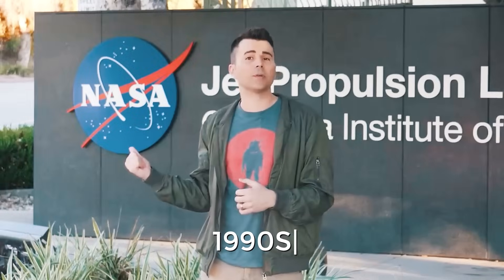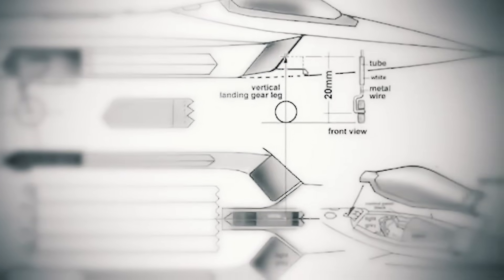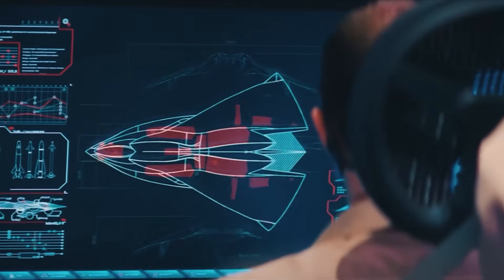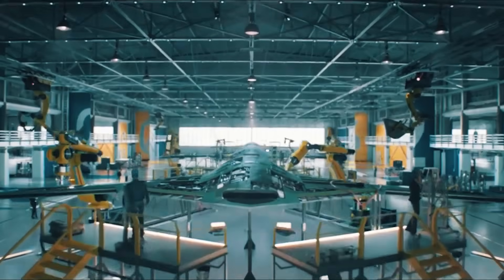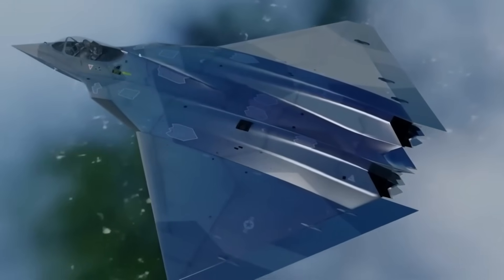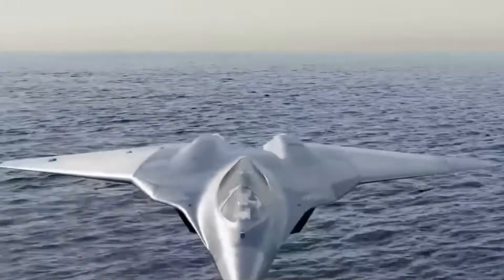In the late 1990s, NASA and the U.S. Air Force began seriously considering whether it was possible to build a tailless fighter that would rival its competitors in controllability and stability. Thus, the X-44 multi-axis no-tail aircraft, or Manta concept, was born.